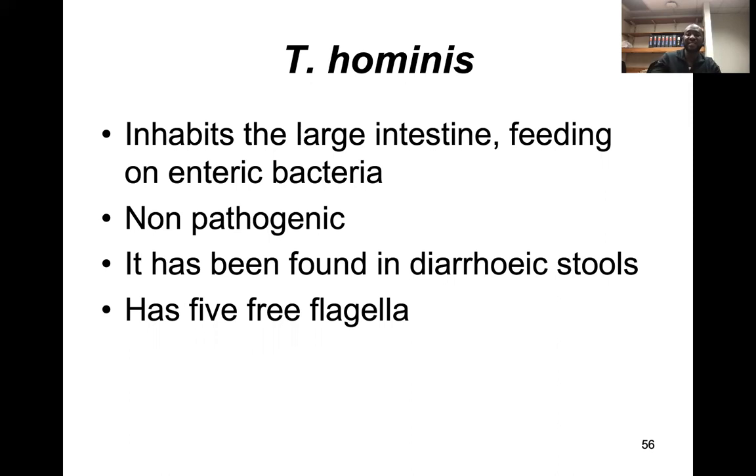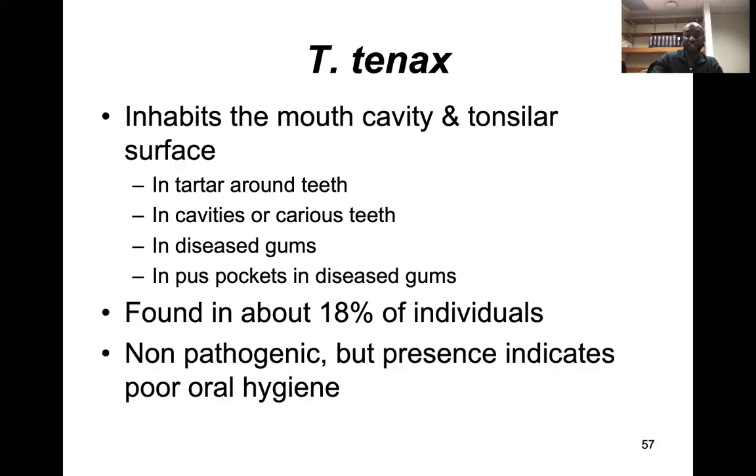Trichomonas hominis inhabits the large intestine and feeds on enteric bacteria, but it is usually non-pathogenic. It can be found in direct stool samples and has five free flagella.